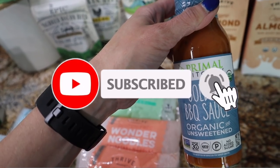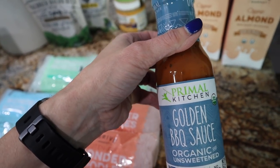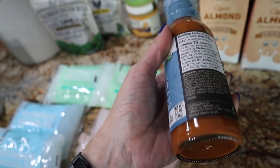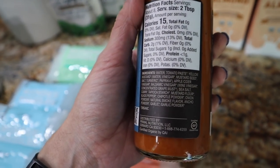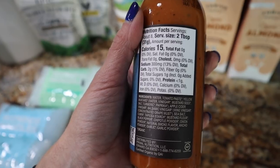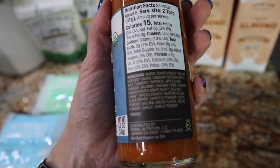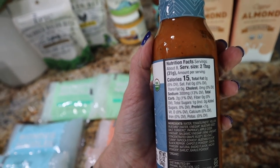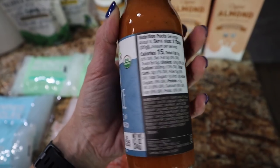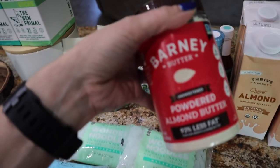Something else that's keto friendly is the Primal Kitchen Golden Barbecue Sauce. All of Primal Kitchen's condiments are keto friendly, just FYI, except for some with added pineapple juices — those are more paleo. I'm not a big fan of the original barbecue sauce; it's a little spicy, and while I like spicy food, I don't like spicy BBQ sauce — I prefer a sweeter one. I've never tried this golden one. It's two carbs for two tablespoons, 15 calories, less than a gram of protein, and no fat at all. I'm hoping it's on the sweeter side.